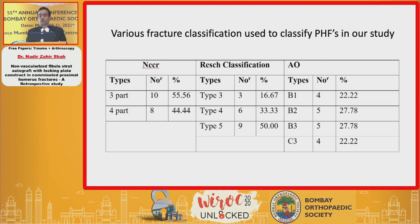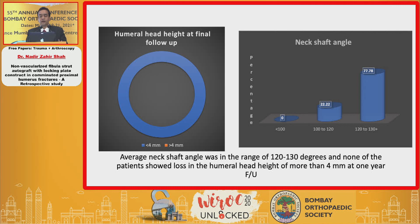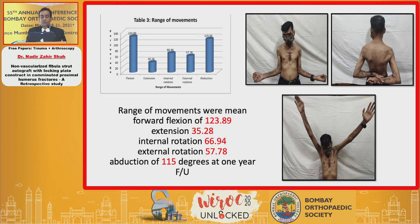Various classifications have been used for classifying proximal humeral fractures; in this study, Neer's classification was used. A table shows the frequency of varus collapse and medial metaphyseal comminution — there was no varus collapse, and medial metaphyseal comminution was present in all 18 cases. Humeral head height and neck shaft angle were the main parameters for prognosis. Functional outcome was evaluated by ASES score and UCLA score at the end of one year. Range of motion results: mean forward flexion 123.89°, extension 35.28°, internal rotation 66.94°, external rotation 57.78°, and abduction 115°.